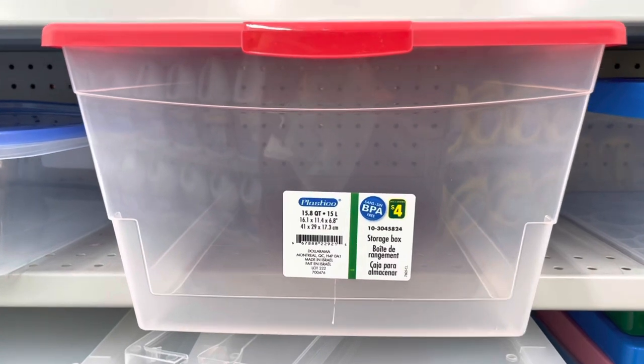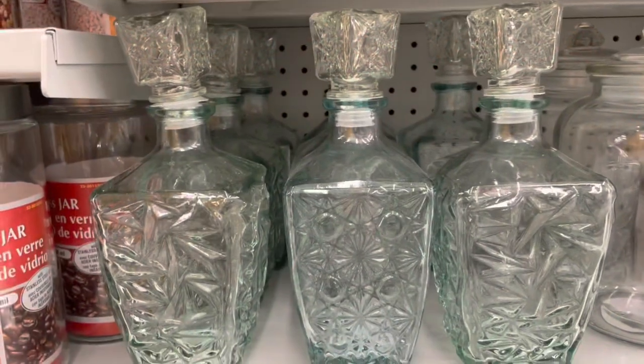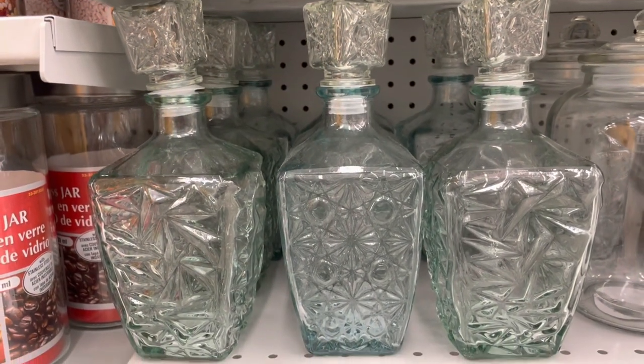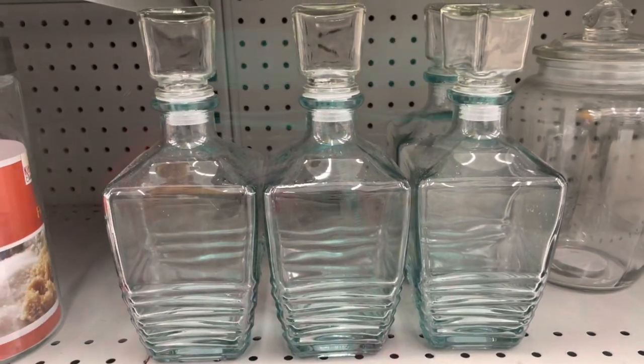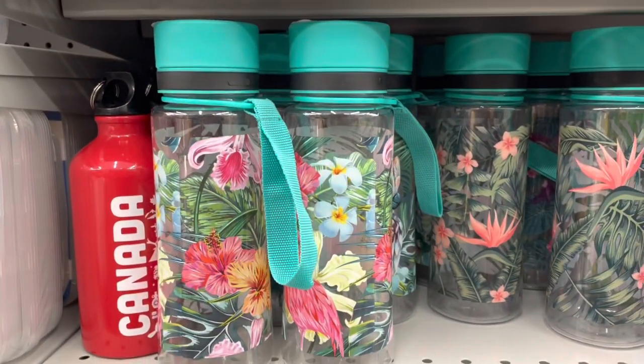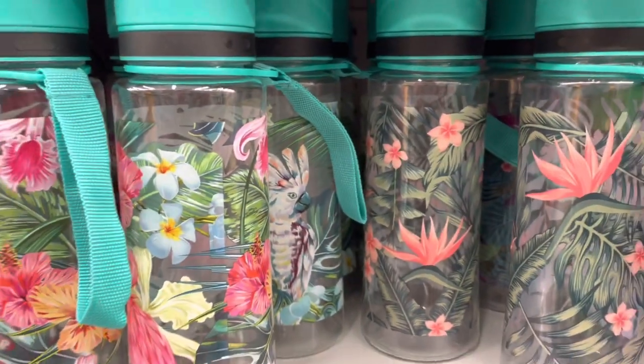These bins are back - they are big and BPA free, four dollars for that. These wine decanters are new at my location and look how pretty they are.